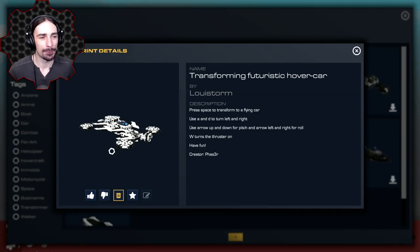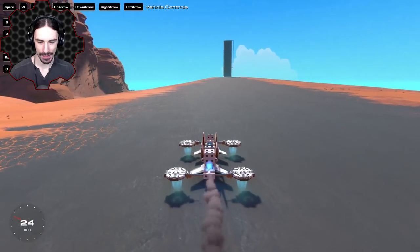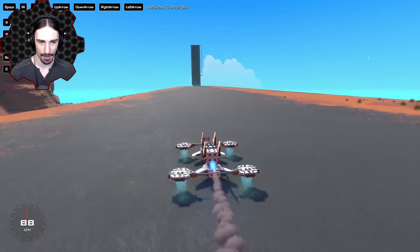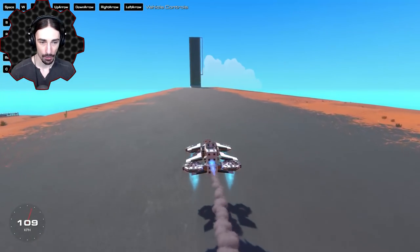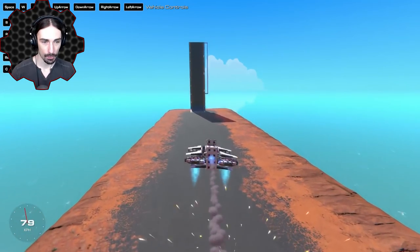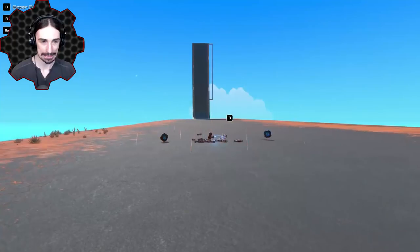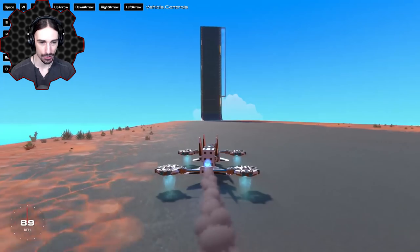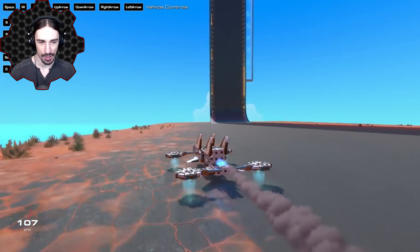Moving on, we've got a Transforming Futuristic Hover Car by Louis Storm — or is it creator Phaser? Apparently space is to transform, so I'm gonna get some speed and then press space. Whoa! So it's like a hovercraft that just hovers, and then you press space and it turns into a more compact flying car.